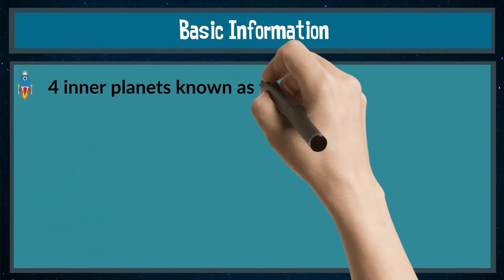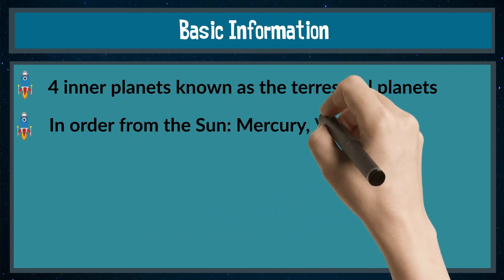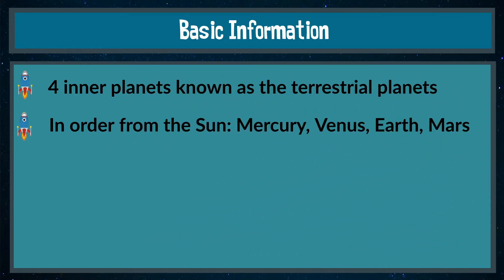Some basic information. There are four inner planets known as terrestrial planets. In order from the Sun, we have Mercury, Venus, Earth, and Mars.